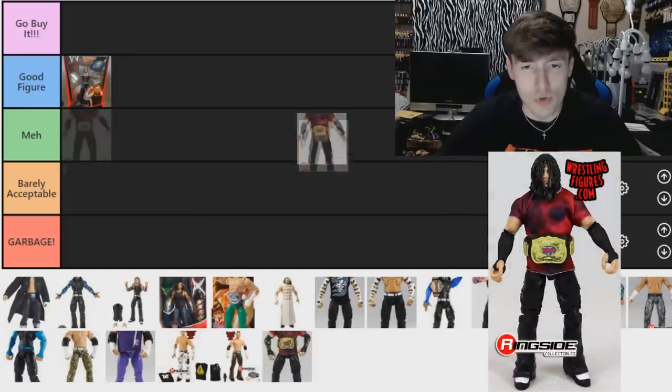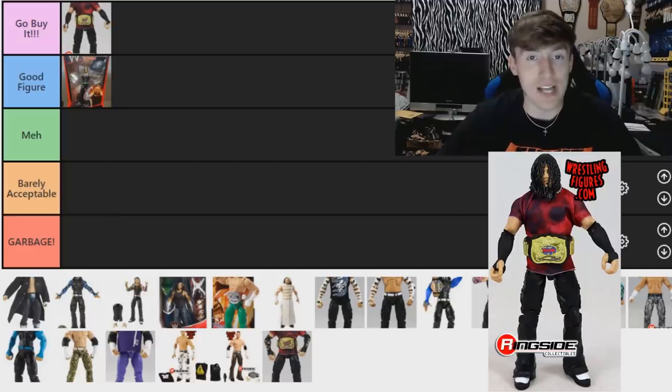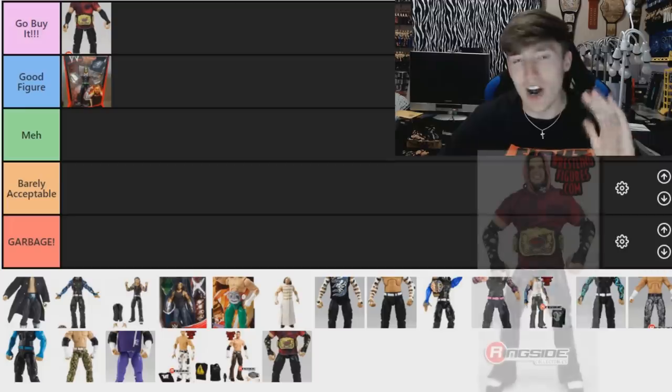Moving on, we have the Ringside Exclusive Brood Matt Hardy, and this one is a 'Go Buy It.' I really like this figure a lot. They come in a two-pack but I separated the figures because some are better than others. This Matt Hardy is great — you can easily remove the t-shirt, put it in another section of your collection, represent Team Extreme, lots of different options. I'm going with 'Go Buy It' if you don't already own it.